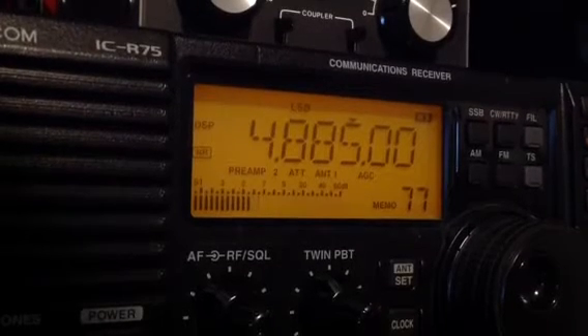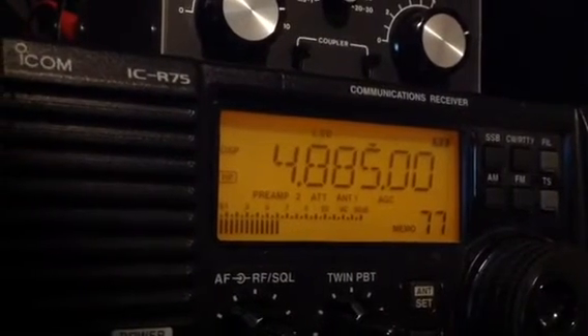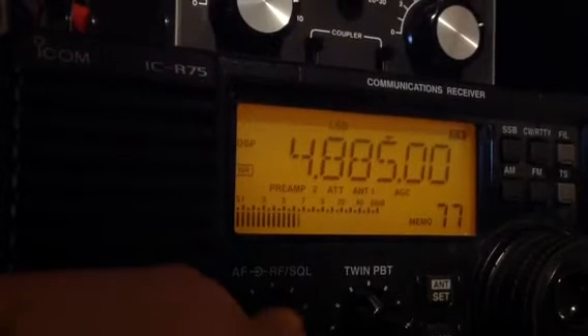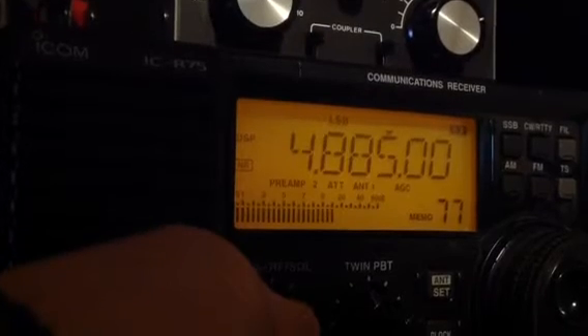It's really interesting. This is the Wellbrook ALA1530 — a new loop antenna I put out in the garden today.